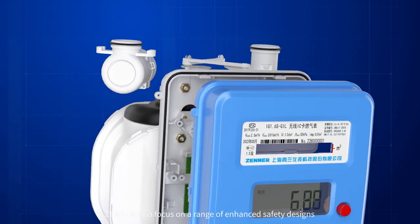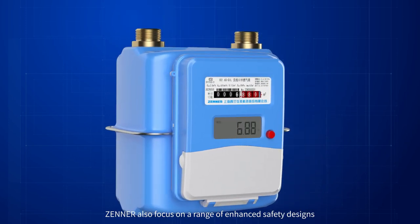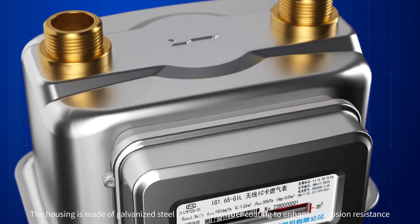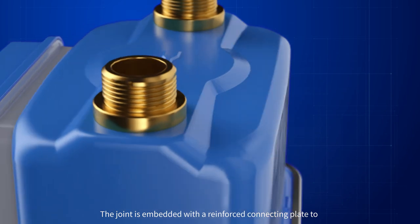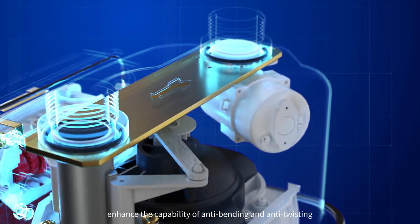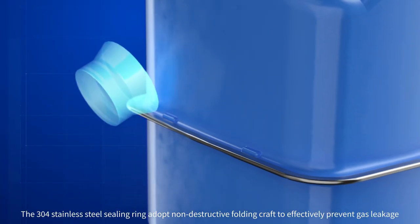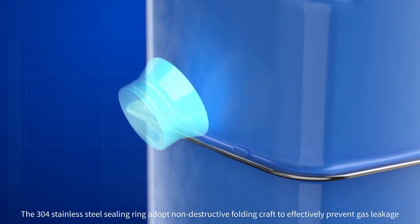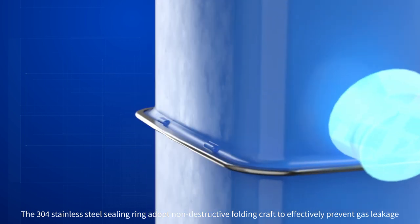Zener also focuses on a range of enhanced safety designs. The housing is made of galvanized steel plate with powder coating to enhance corrosion resistance. The joint is embedded with a reinforced connecting plate to enhance the capability of anti-bending and anti-twisting. The 304 stainless steel sealing ring adopts a non-destructive folding craft to effectively prevent gas leakage.